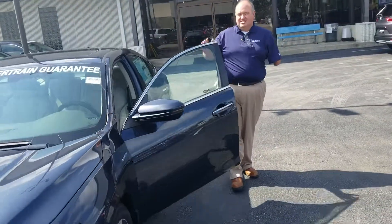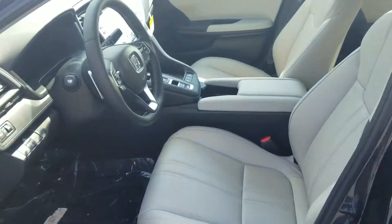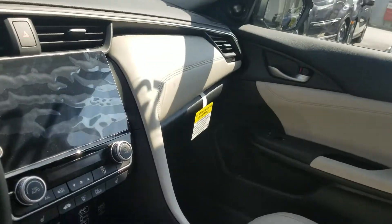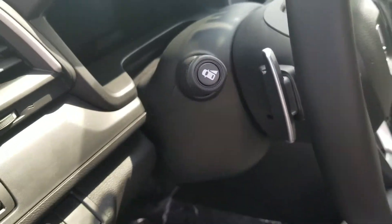On the inside, it is loaded up. Of course, you've got your leather heated seats, power seats, and a nice big display screen for your backup camera, your push-button transmission. 51 miles per gallon around town — fantastic fuel economy and good space.